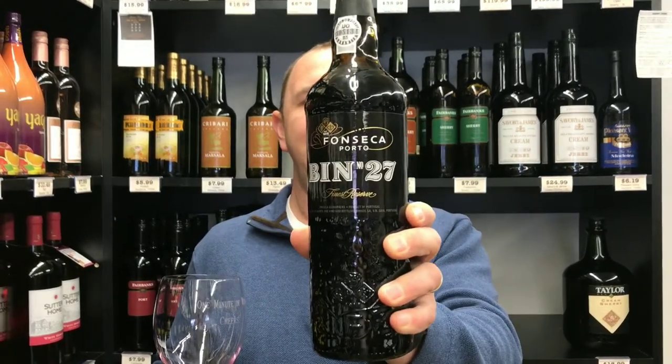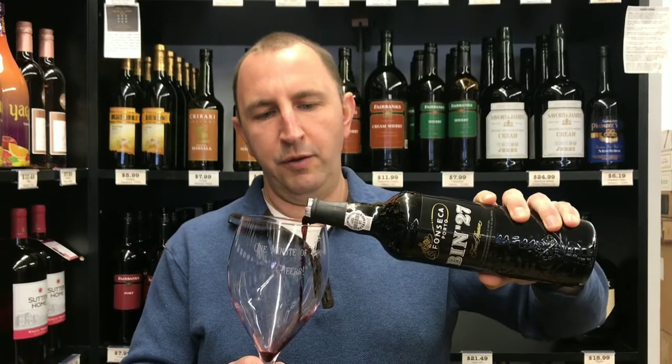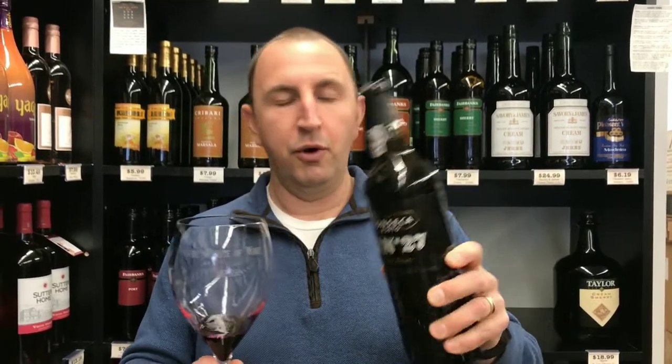Hi, welcome to One Minute of Wine. I'm Tim. Today I have Fonseca Bin Number 27 Port. This is a ruby port from Portugal.